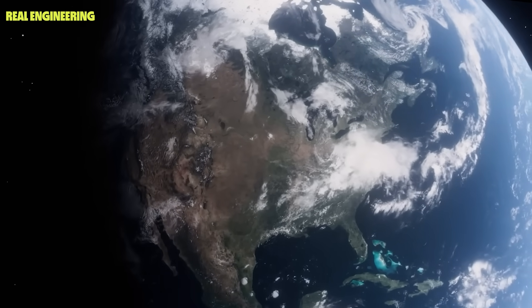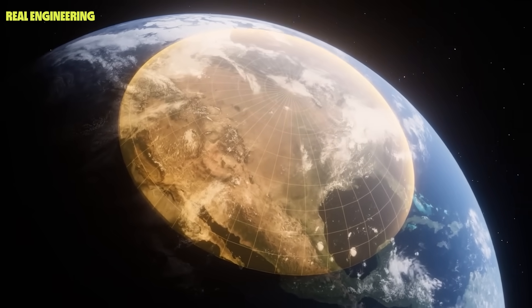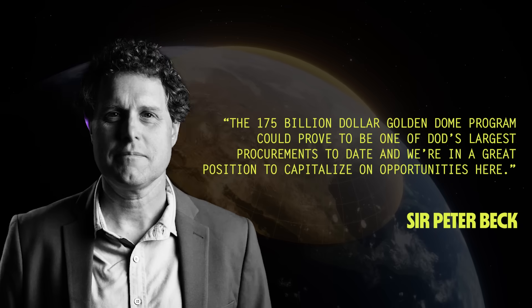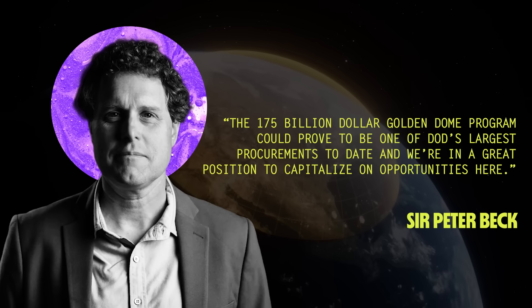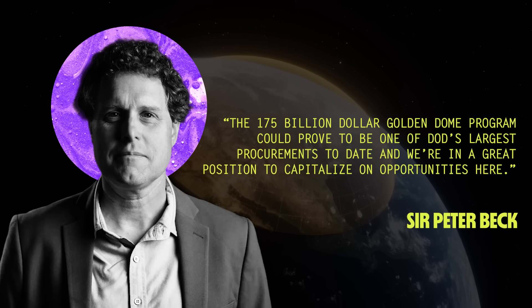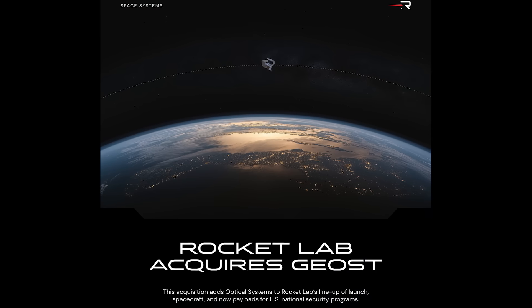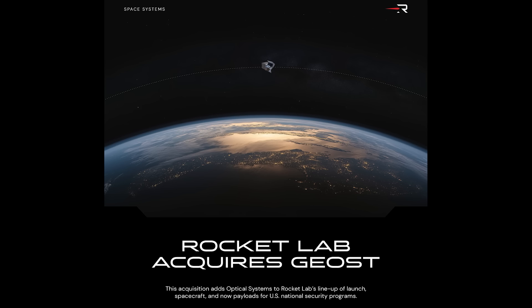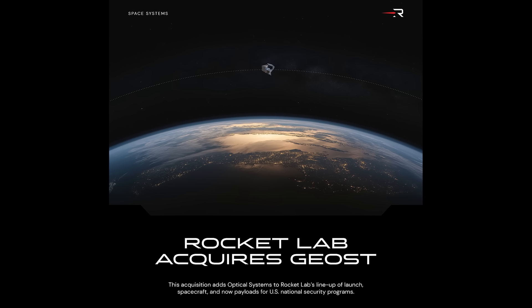Speaking of national security, Rocket Lab is currently eyeing a big opportunity for Neutron to participate in the new Golden Dome missile defense network. Peter Beck said the $175 billion Golden Dome program could prove to be one of DoD's largest procurements to date, and they are in a great position to capitalize on opportunities there. It's no coincidence that Rocket Lab just acquired a company called Geost in a $275 million deal that included $125 million in cash and the rest paid in Rocket Lab stock.